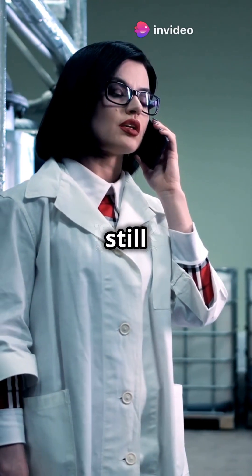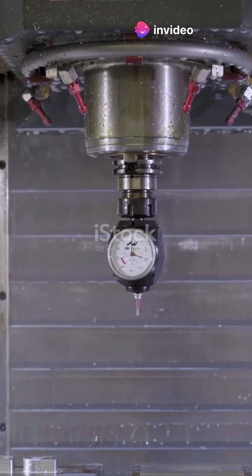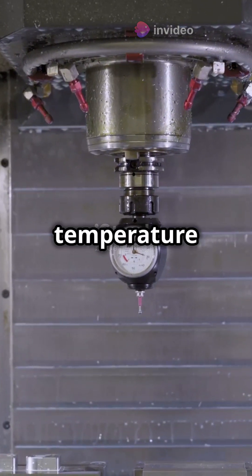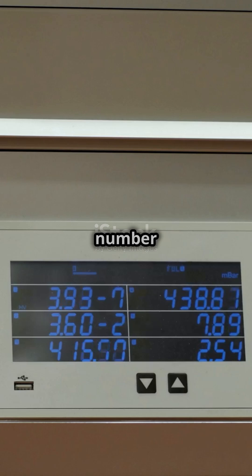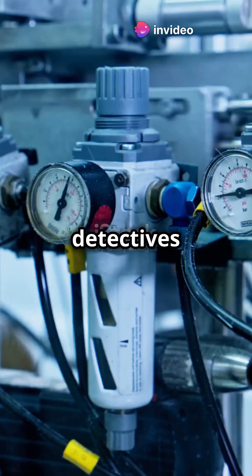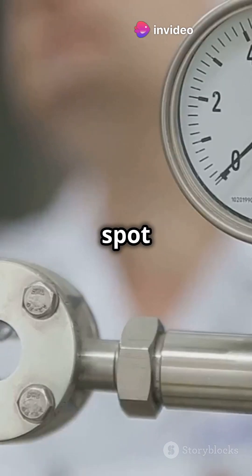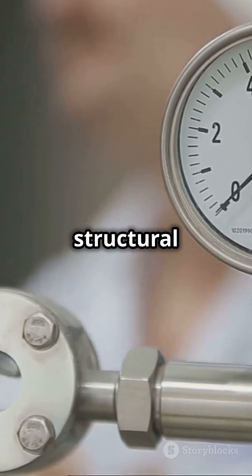If you don't like complex terms but still want to understand instrumentation, then stick with me. Transducers convert physical quantities like temperature and pressure into electrical signals. Imagine turning heat into a number you can read on a screen. Strain gauges are like the detectives of the mechanical world — they spot changes in shape or deformation, giving us crucial info about structural integrity.